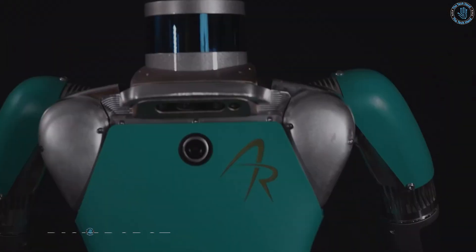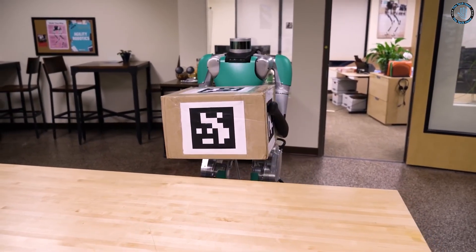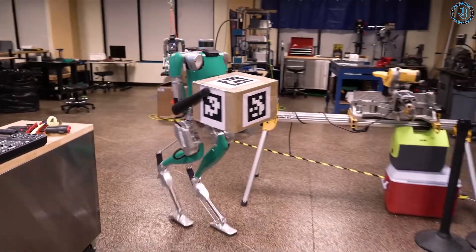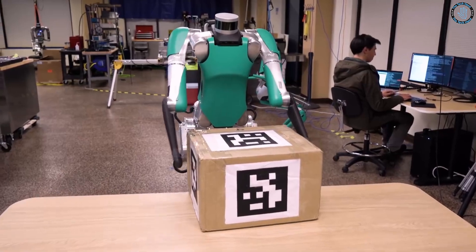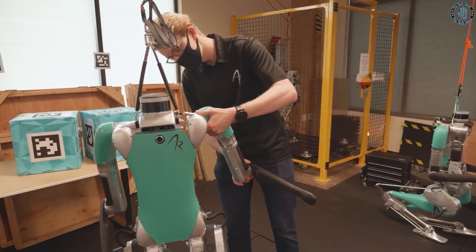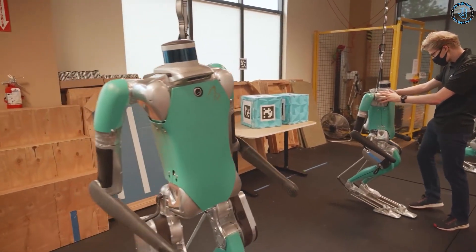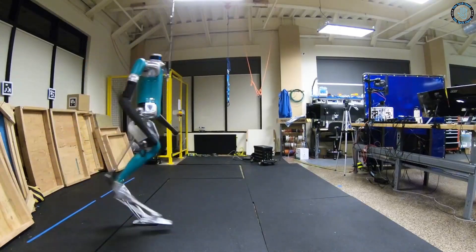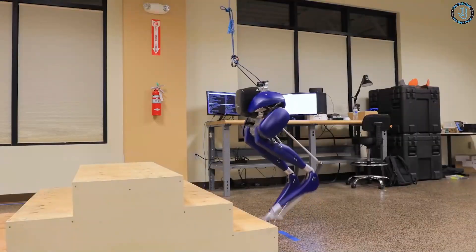Number 11: Digit Robot. Digit is a robot developed by Agility Robotics, a company based in Albany, Oregon, USA. It is a two-legged bipedal robot designed to move and navigate in environments similar to those of humans, such as stairs, curbs, and uneven terrain. The robot is lightweight and compact, allowing it to move through tight spaces both indoors and outdoors. Digit is powered by advanced sensors and actuators, including LiDAR, stereo cameras, and an advanced control system for balance and precision. Its potential applications include logistics, delivery, and search and rescue.